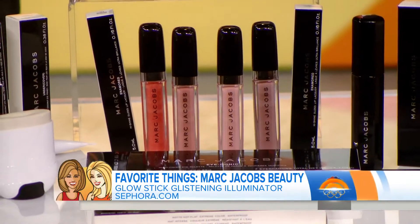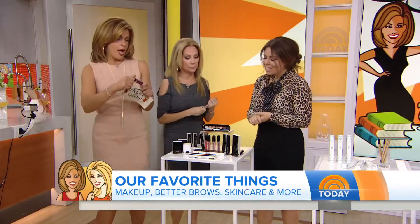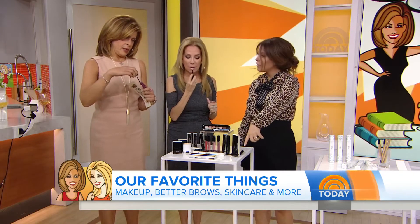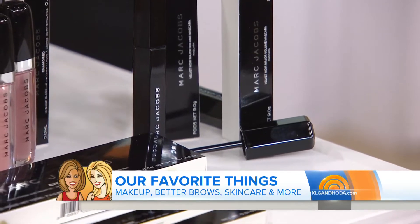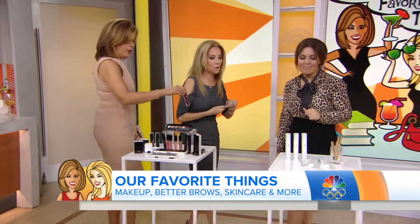The lip glosses in high-shine lacquer — my favorite is Sugar Sugar, mine is Boom Boom, which is a great rosy red. They also have a great matte gel eye pencil that's waterproof, and their Velvet Noir mascara is really great for volumizing. All of these will be online for you to check out — great products that we love.